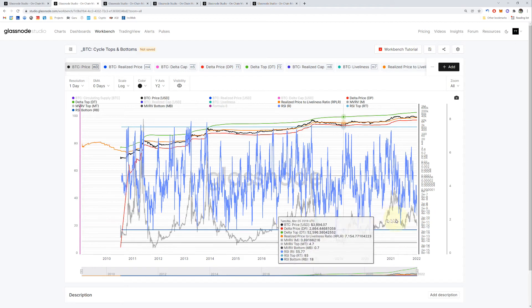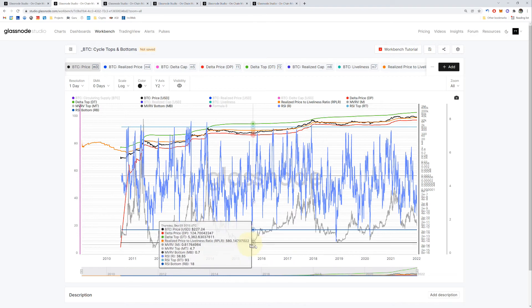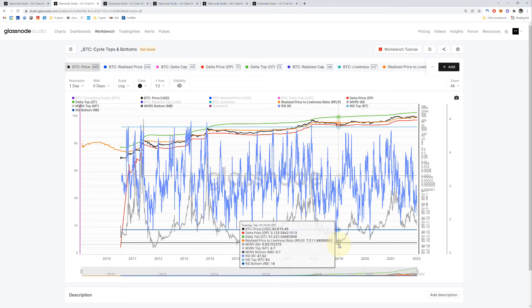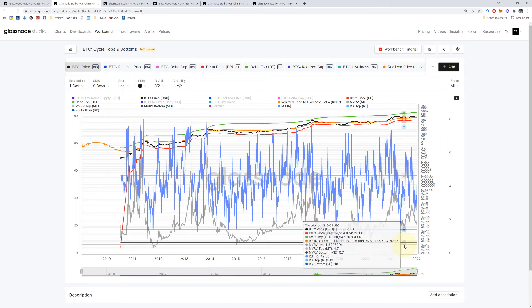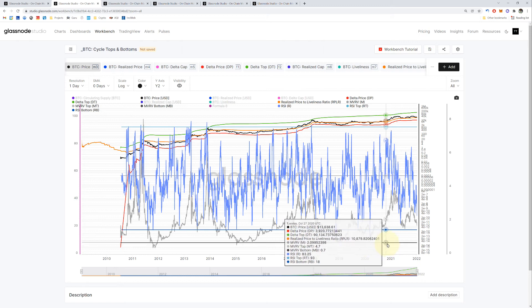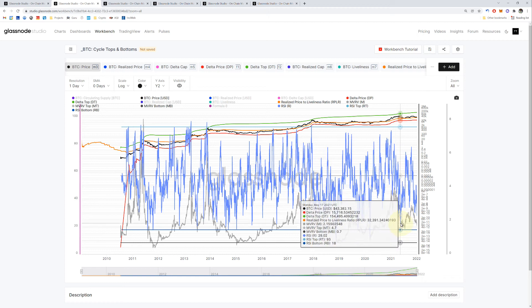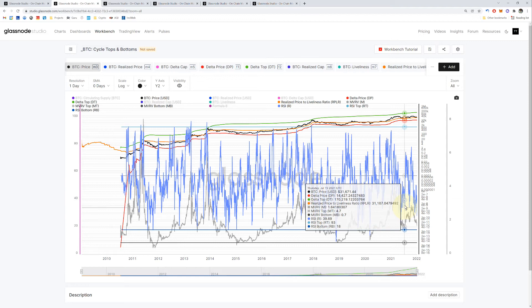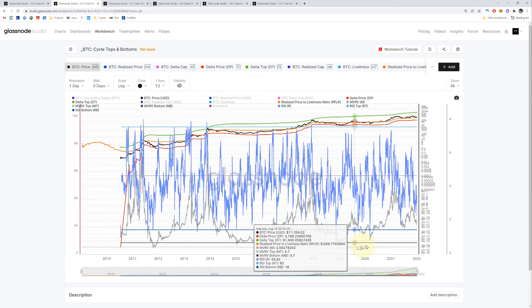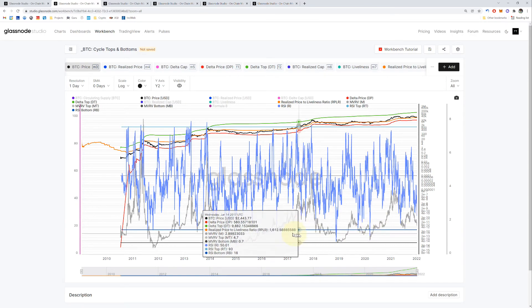How do we know when it's touched the bottom? When the MVRV line comes near this horizontal gray line, it indicates a bottom — here's a bottom, here's a bottom, here's another bottom. The same thing happened with the spiky blue RSI line — it helps identify bottoms. Here's a bottom and the line is towards the bottom, and this horizontal blue line is a good gauge.